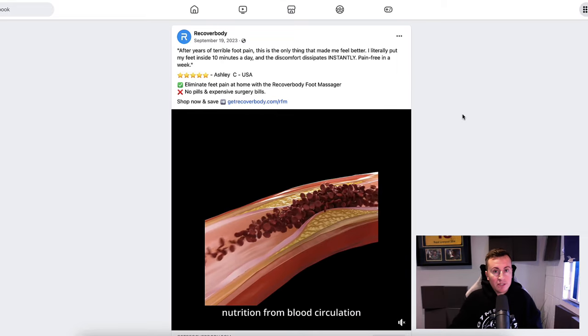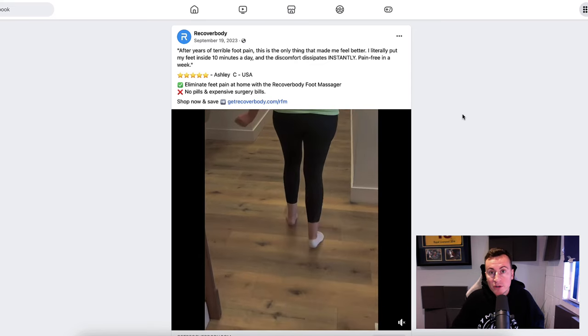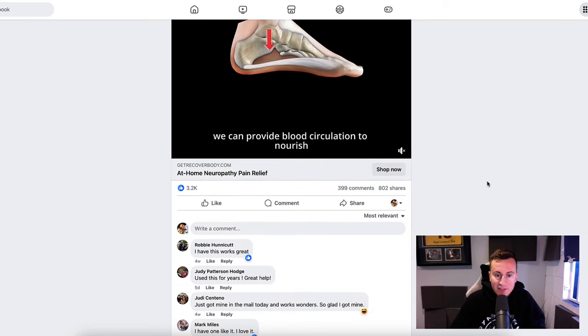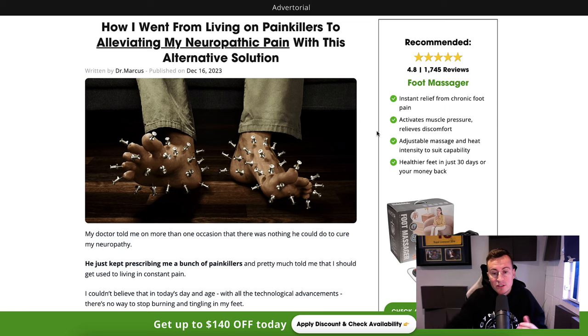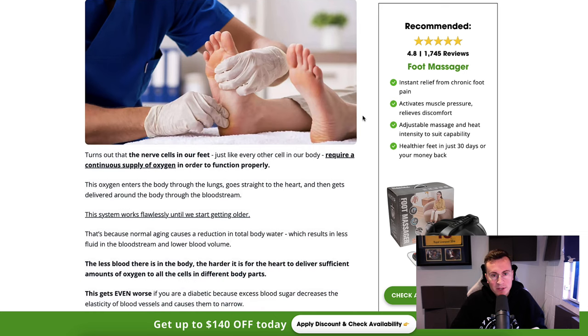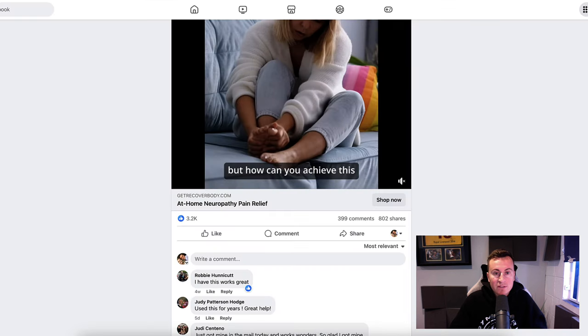In this video I want to show you two active dropshipping products that are currently working right now. These are products you could get started with super quickly, and if you've got a bit of experience doing this, you could probably have a store up and running in the next couple of days selling these exact products. I'll show you the Facebook ad, the social proof behind the ads — comments, engagement — and the website selling these products, so you can get the gist of what a successful Shopify store or funnel looks like.